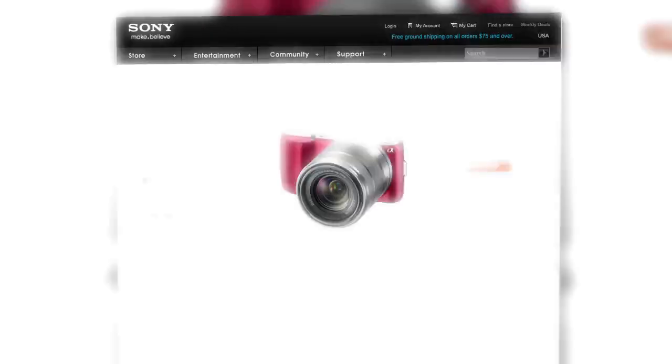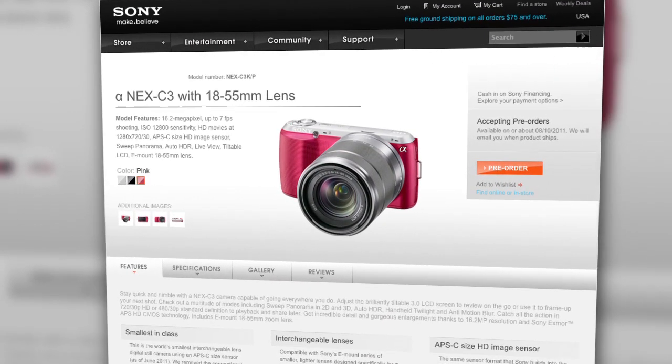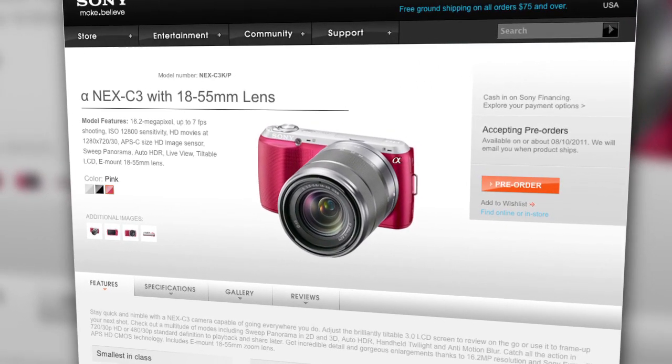Hey guys, it's Sami and Anthony here for Signal by Sony. Now, in case you haven't heard, Sony recently announced some new cameras this month, one being the Alpha NEX C3, a camera I'm super stoked about because it's giving a whole new group of photographers creative control over their photography.